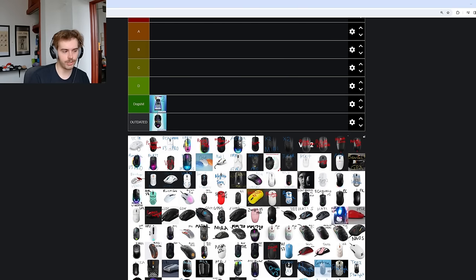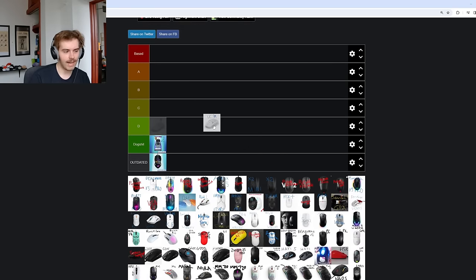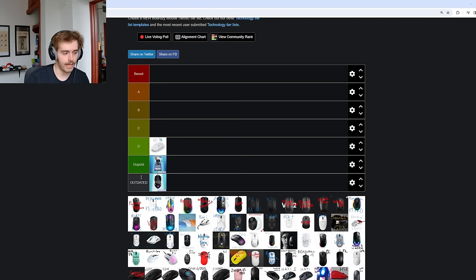Moving on to the Pwnage Ultra Custom Symmetrical. This is a mouse that's kind of getting close to outdated, but I would just put it in D tier. It's nothing I would recommend, but if you can get one for dirt cheap — say under $40 — you're going to have an alright 2020-esque G Pro Superlite S2 clone type mouse. It's nothing great though. Wireless performance latency isn't going to be up to par.